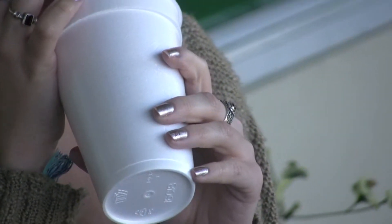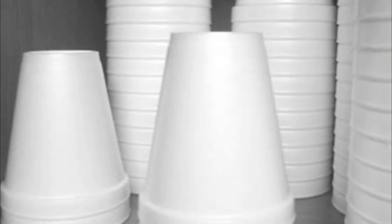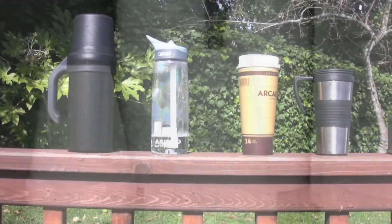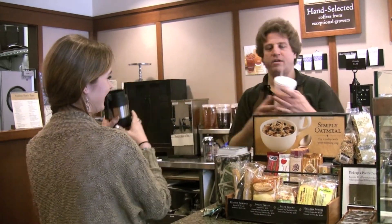Simply by using styrofoam cups, you are contributing to the global issue of ozone depletion. Instead of using the very detrimental styrofoam, there are a variety of alternatives such as thermoses, corn-based plastic products, paper cups, and more. Help the cause — stop ozone depletion.